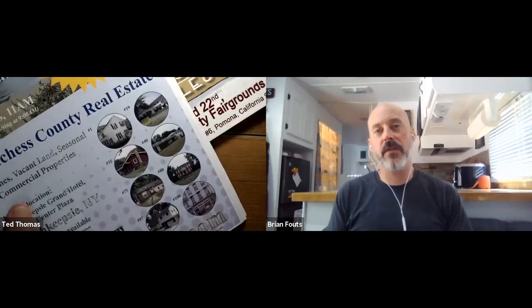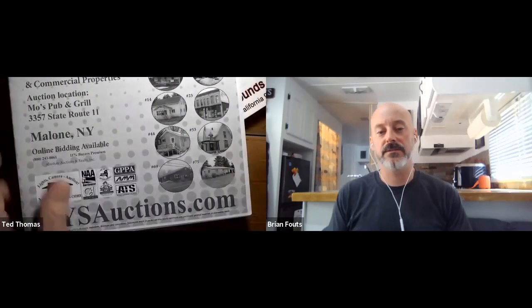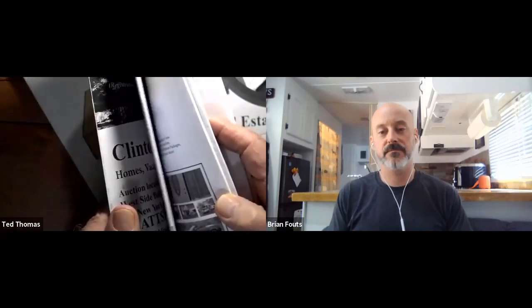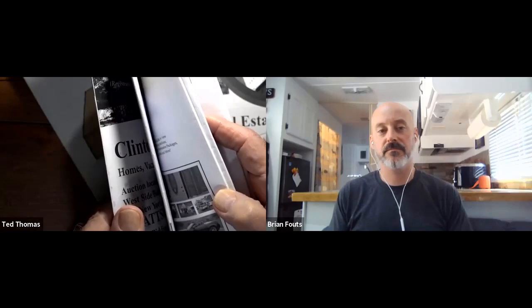This is incredible — there are so many properties available. Just in New York this year, there'll be over 2,000 properties. That's just two — about three or four of the counties in New York. There are 60 or 70 counties there. The full stack for just New York would be this big.